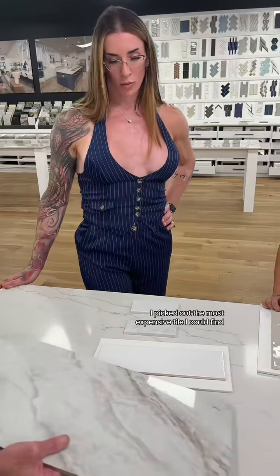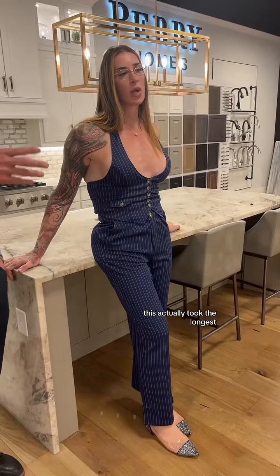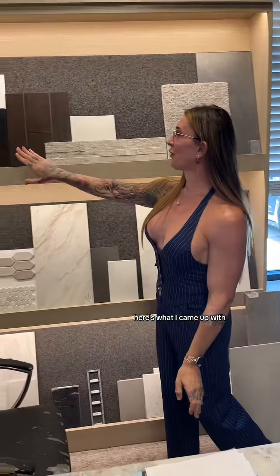Master bathroom was next, and of course I picked out the most expensive tile I could find because I want to feel like a princess when I'm in there. Surprisingly, this actually took the longest. Here's what I came up with.